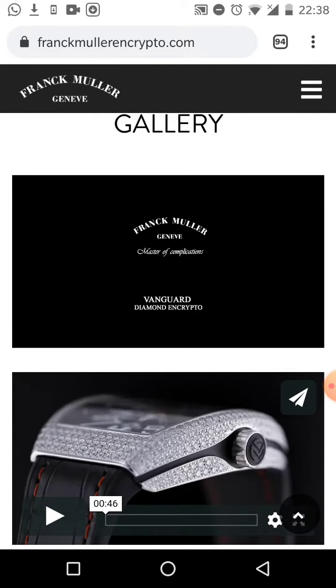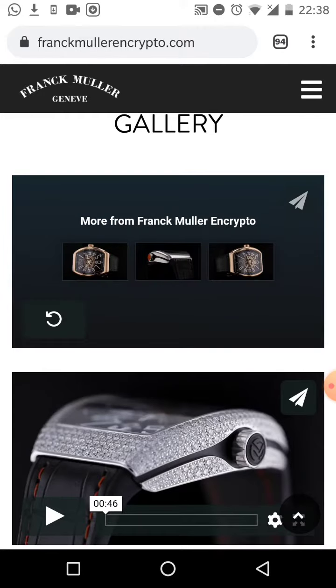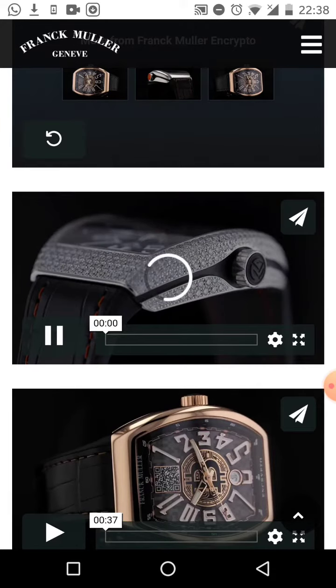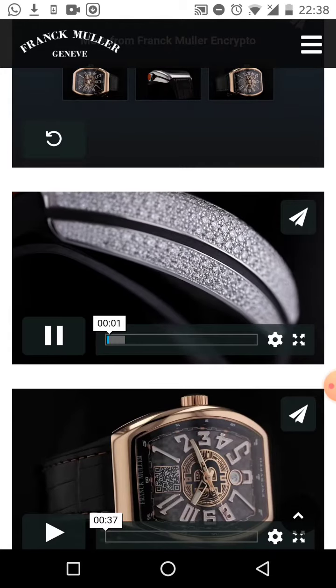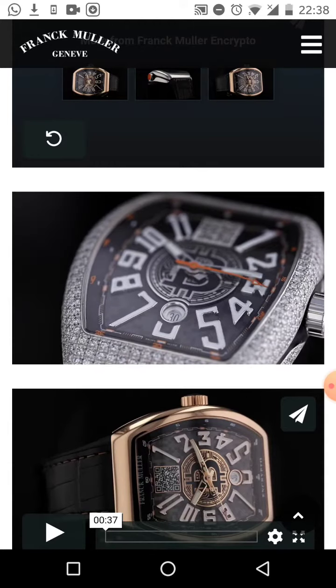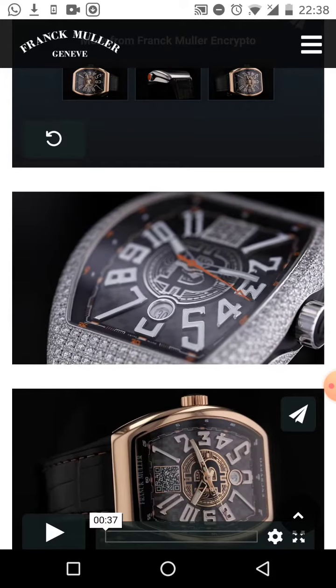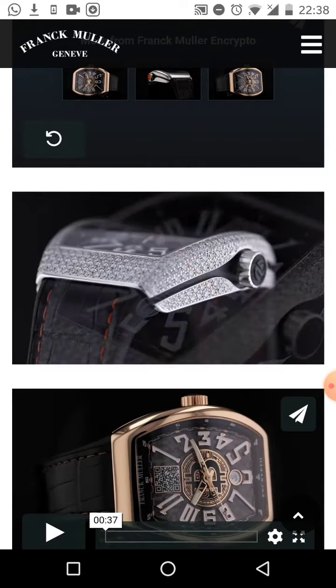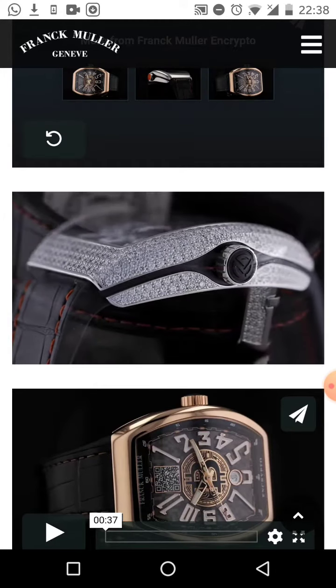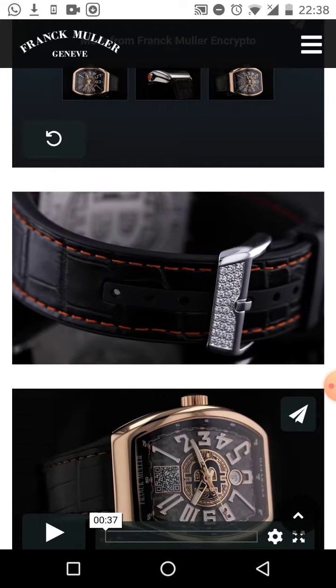It's called the Vanguard Diamond in Crypto — I really like that, so cool. Let's play another one here so we can see what this one looks like. This one is just full of diamonds, you can see it on the side. They've got that signature look in the middle with the 'B', the signature shape and everything.